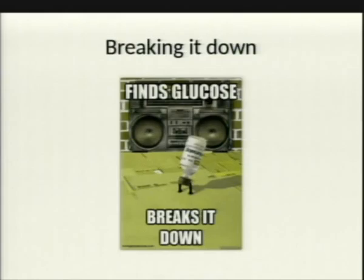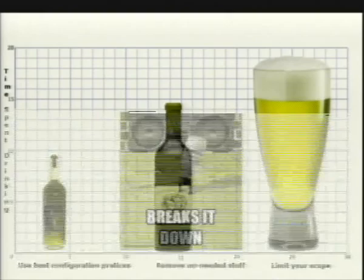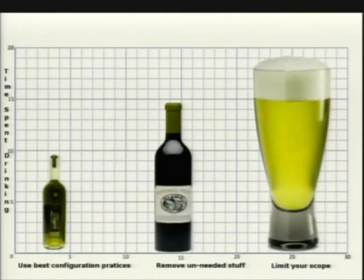I'm going to break down the concept of hardening into three different categories. The next slide will be a bar graph representing each. You've got to use the best configuration practices, remove unneeded software, and limit your scope — represented by how much time you're going to be drinking to fix your server.